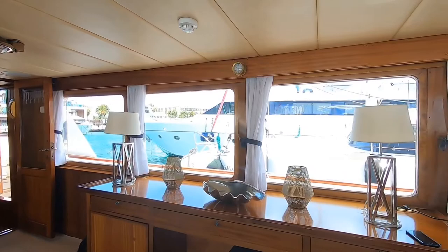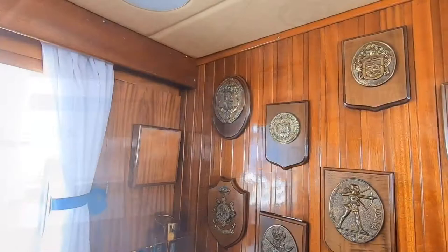This here is the Wall of Fame. These are distinctions from all the famous ports where Falcao Uno has been over the years. The central and the biggest one is the symbol of the Spanish royal family.